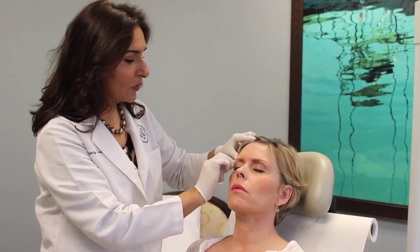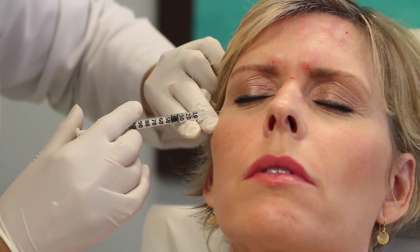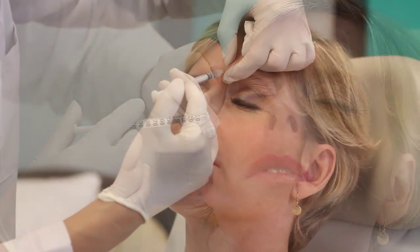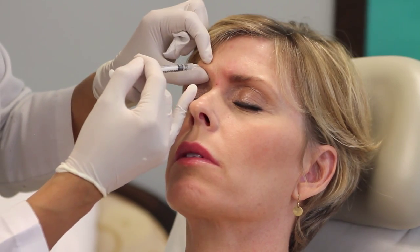I found Dr. Tomar — she was highly recommended. And now I've been with her for five years and I've been extremely satisfied. Today we are going to be doing my frown lines, which are coming back, and she's also going to do a Botox brow lift, which I love. And I know I'm going to be completely satisfied.